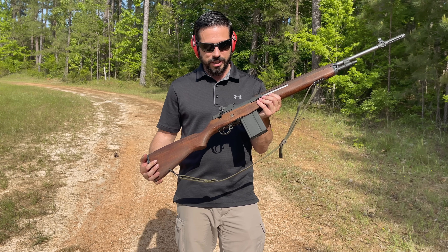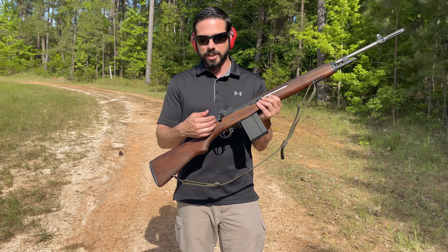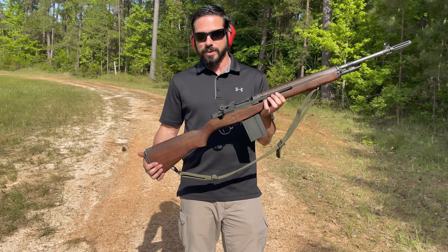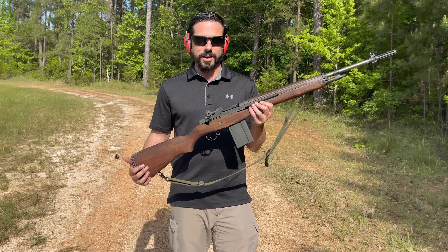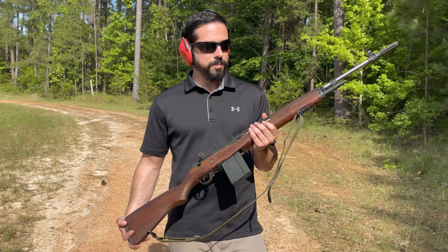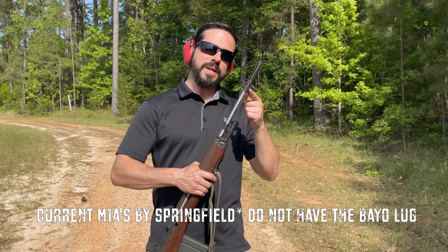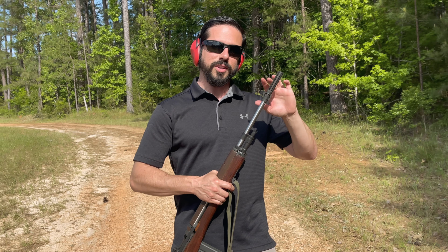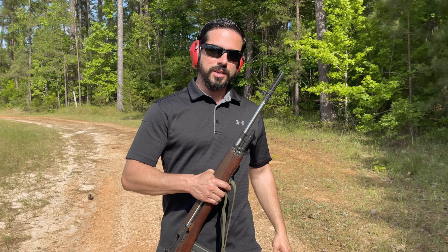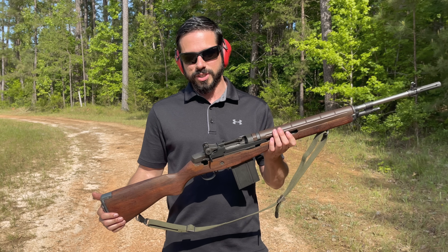Original M14 stocks have this little cutout right down here for the selector switch. The original M14s were select fire, but the M1As are semi-auto. Also going back to customization, current M1As in production do not have a bayonet lug, but you can go online and find a flash hider with a bayonet lug so that you can make your M1A look more like an M14.